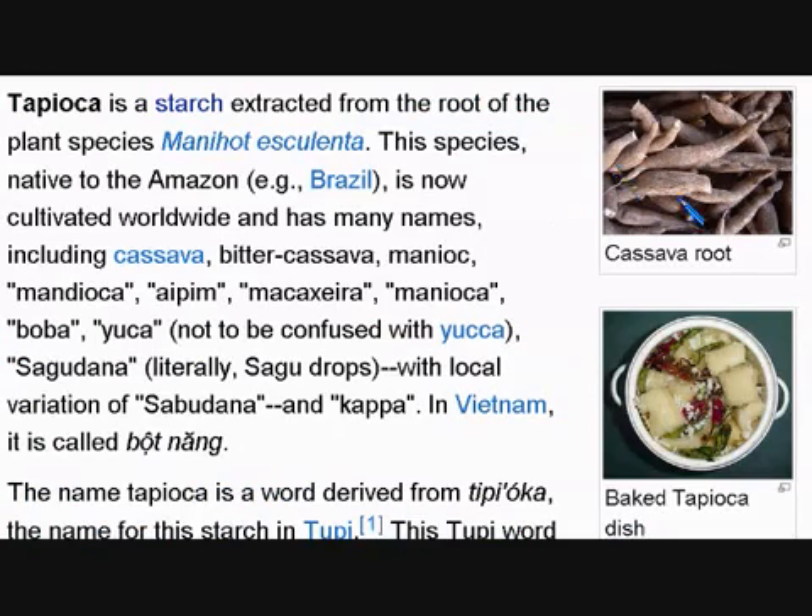We have the cassava root here, and this species is native to the Amazon. Native means it is first from the Amazon — like I'm a native of Canada, you could be a native of Brazil, Vietnam, or Italy, anywhere. It's now cultivated worldwide and has many names. Cultivated means it's farmed, in a farm.